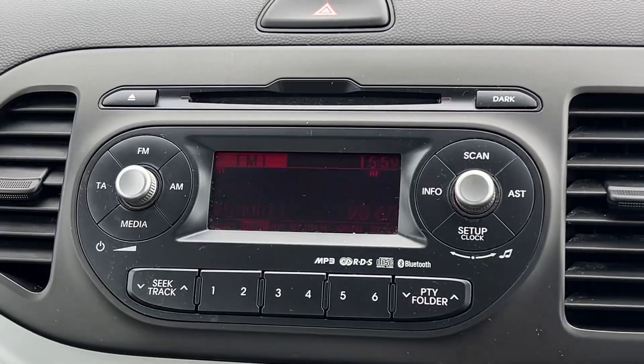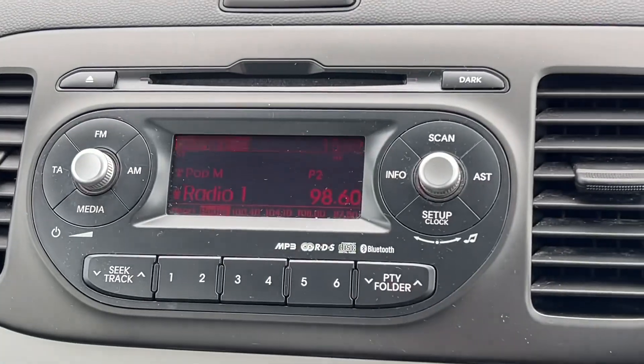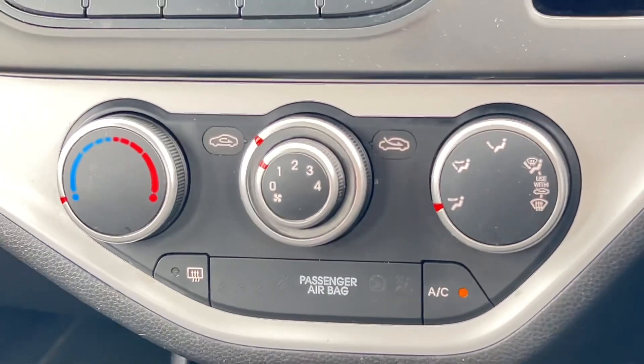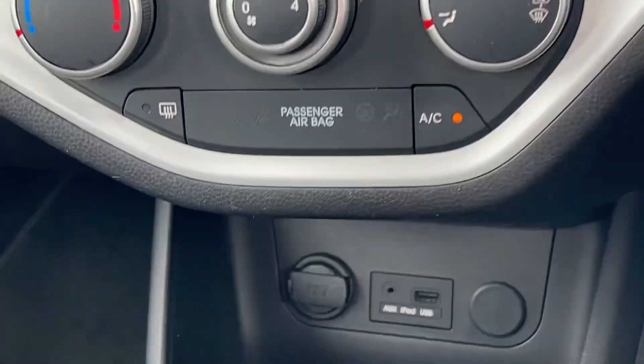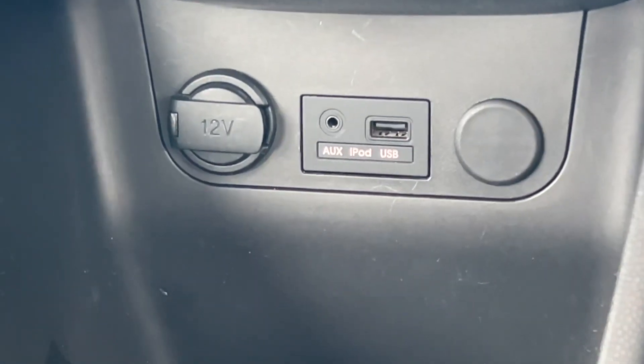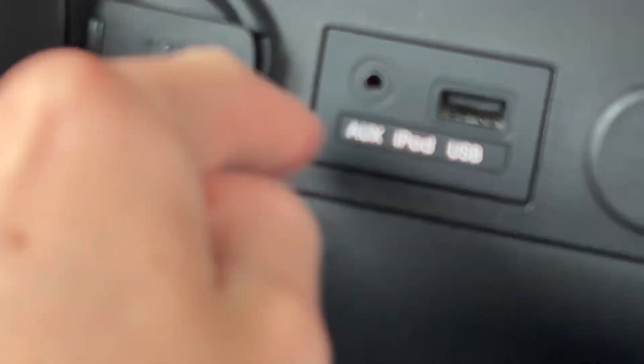You've got the FM radio in the middle there with Bluetooth, and also AUX connectivity. Air conditioning, which is really useful. You've got your AUX port there, USB, and a 12-volt socket as well — all very handy to have.